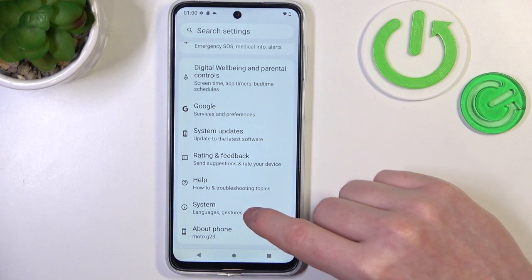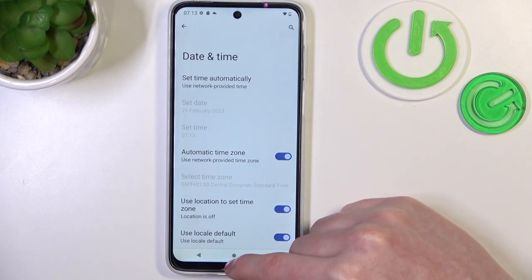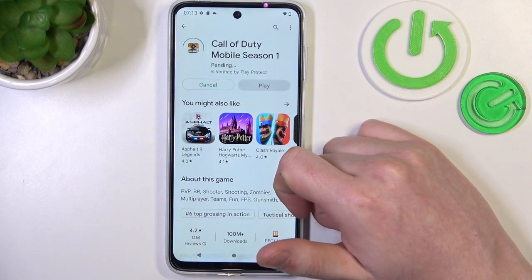To fix this, open Settings, move to System at the bottom, enter Date and Time, and enable 'Set time using network provided time.' Now go back to Google Play Store and try to install the same app — it should begin the download.